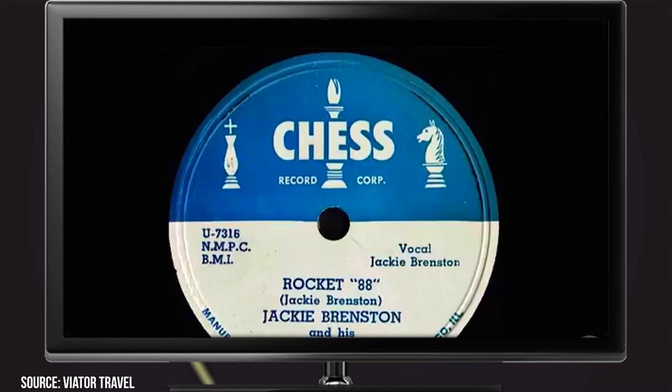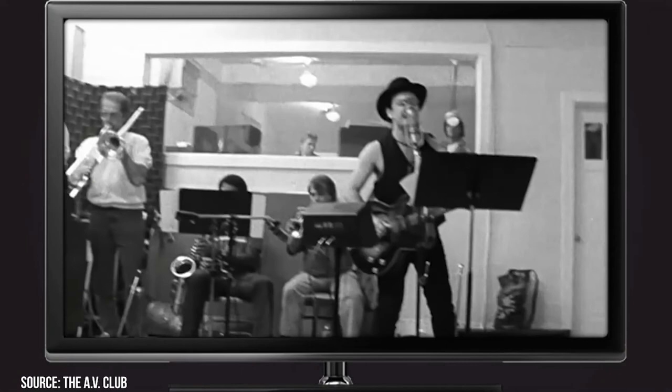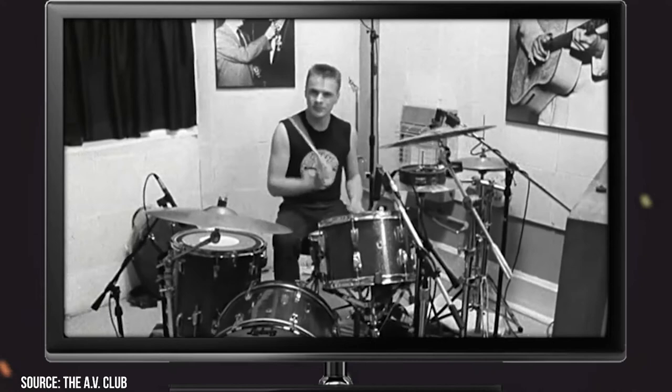The tour includes goodies like exclusive stories about the legends that recorded there, getting a chance to listen to unreleased music, and there are even souvenirs at the end. Tickets are $15 for adults and $11 for children ages 5 and above. Children below age 5 aren't allowed.